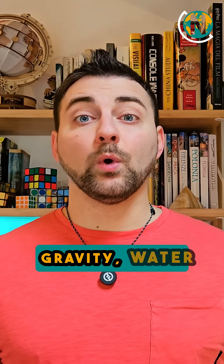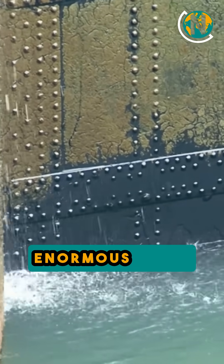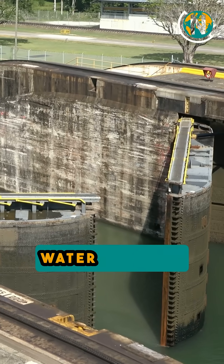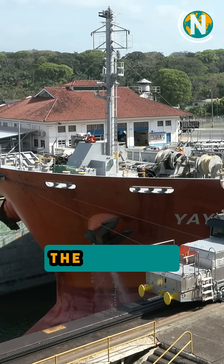The engineering principles behind the canal's operation rely on gravity, water displacement, and hydrostatic pressure. The locks use enormous gates and culverts that channel water between chambers, effectively lifting or lowering ships without the need for pumps.